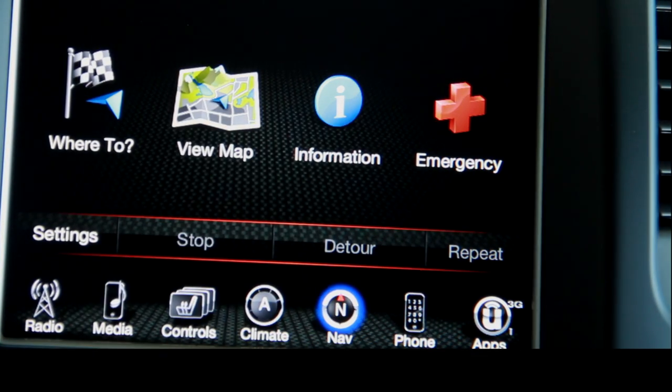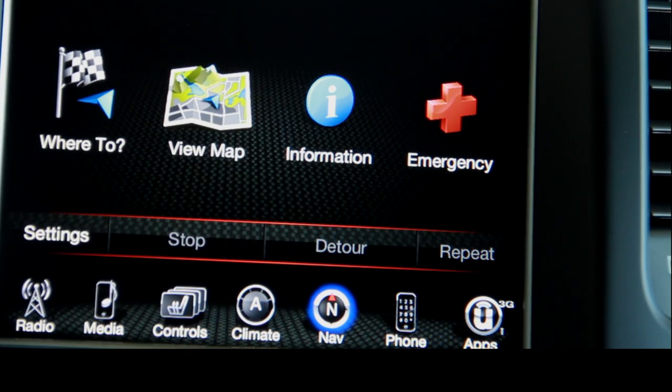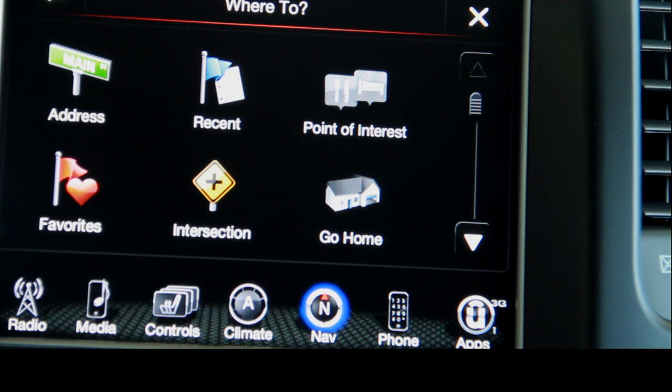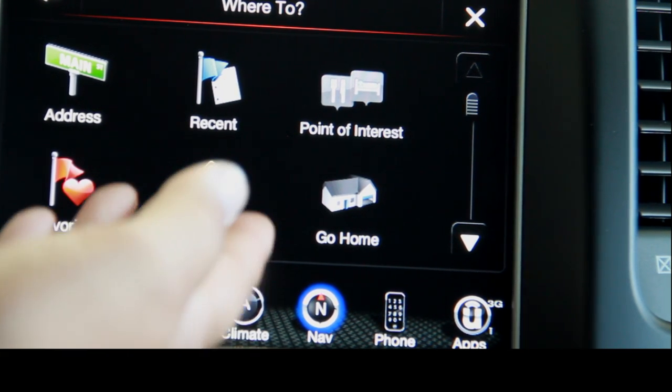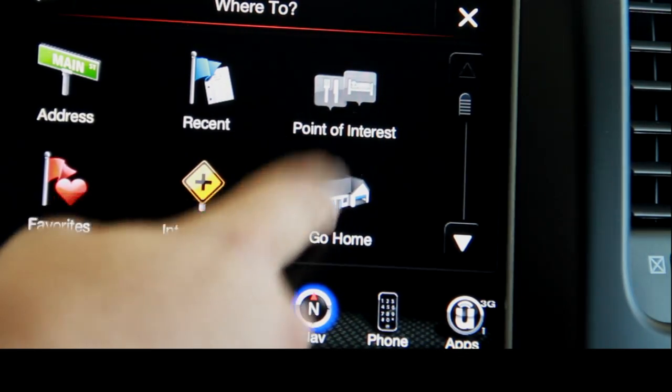And you've got very simple operation — just where to, view map, information, and emergency. If you click on where to, the easy-to-use system allows you to input an address, input a recent address, point of interest, or even just a simple button that takes you straight home.